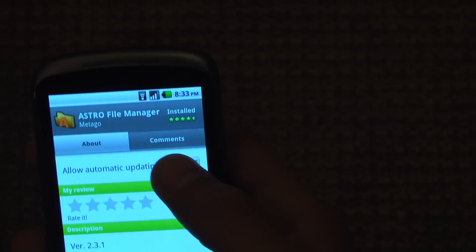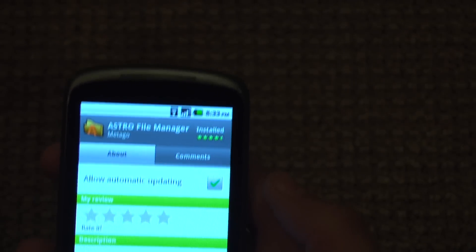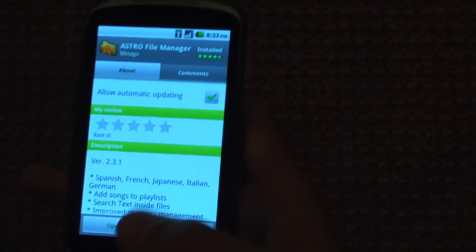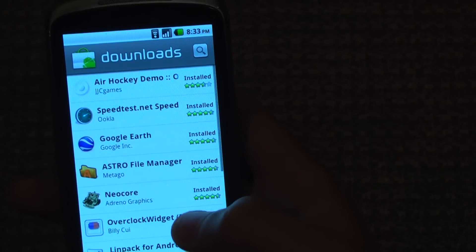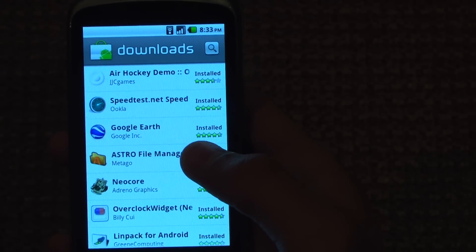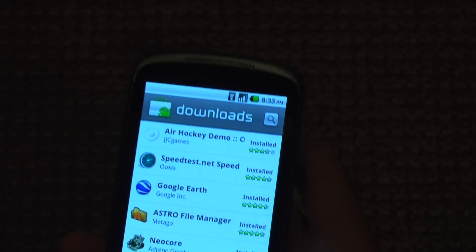There's now automatic updating, which allows the app to update automatically through the system without you having to do anything with it. Also, when you go into downloads, in 2.1 you'd have to click update for each one. Well, now you just say update all, and that's pretty helpful when you're in a hurry.